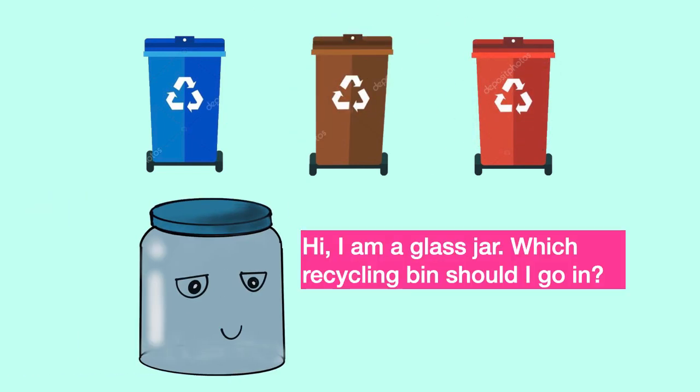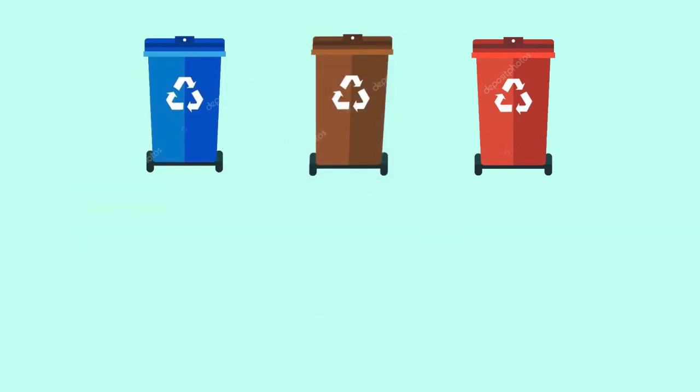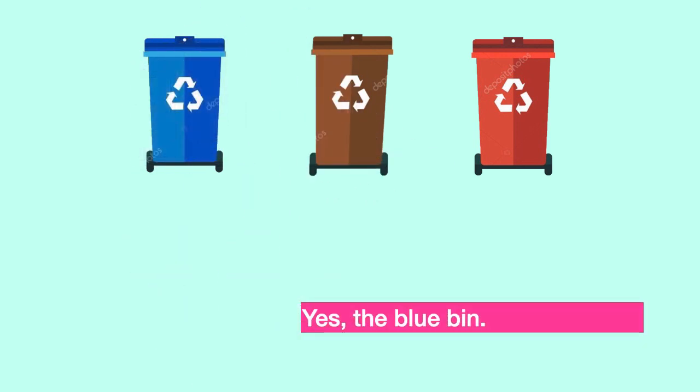Hi, I am a glass jar. Which recycling bin should I go in? Exactly, the brown bin. I am a folder. Which recycling bin should I go in? Paper, paper. Yes, the blue bin.